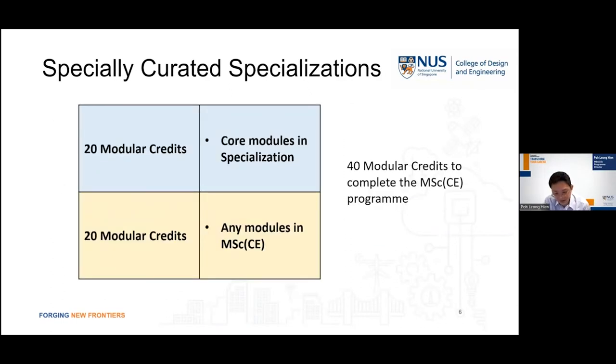The MSc Civil Engineering program is structured as follows. The student will have to take 20 modular credits as core modules in their specialization. On top of that, the student has to take an additional 20 modular credits, which can be any modules listed under the MSc Civil Engineering program. In total, the student will have to complete 40 modular credits to obtain the MSc Civil Engineering degree.